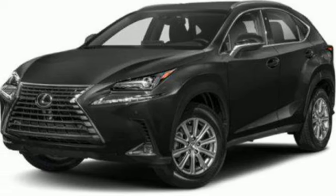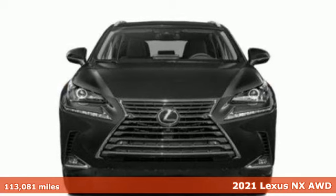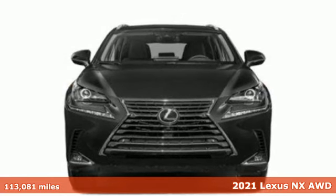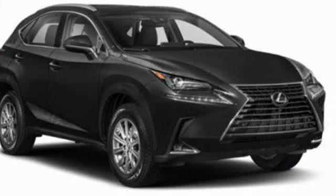Here's a 2021 Lexus NX. By combining intuitive technology with a design that is aggressive outside and comforting inside, this NX takes the crossover beyond utility.